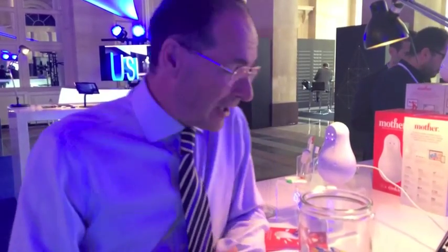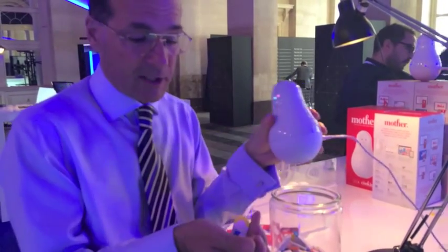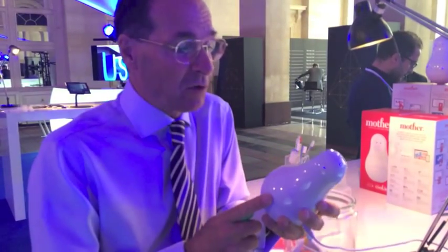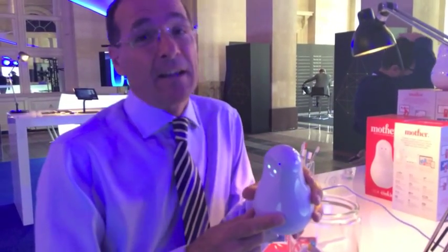The most interesting thing to me of all is the price — four of these little cookies plus the MOTHER base station plus a whole load of software to make it all work is going to be around 300 euros, and I think that is a bargain.